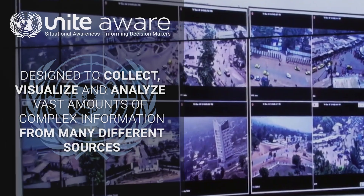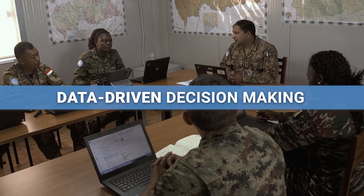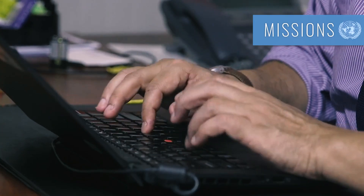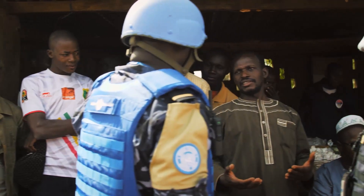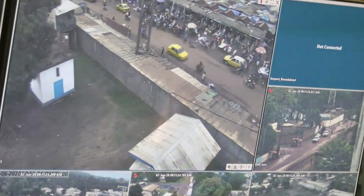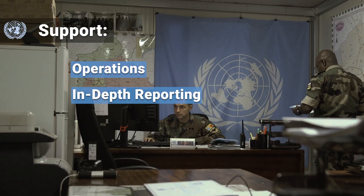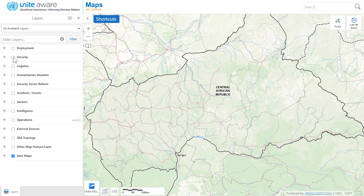Unite Aware reliably supports strategic, data-driven decision making. With Unite Aware, missions can record data on critical incidents and significant events, as well as daily operational activities such as patrols, and use this vital situational awareness information to support operations.